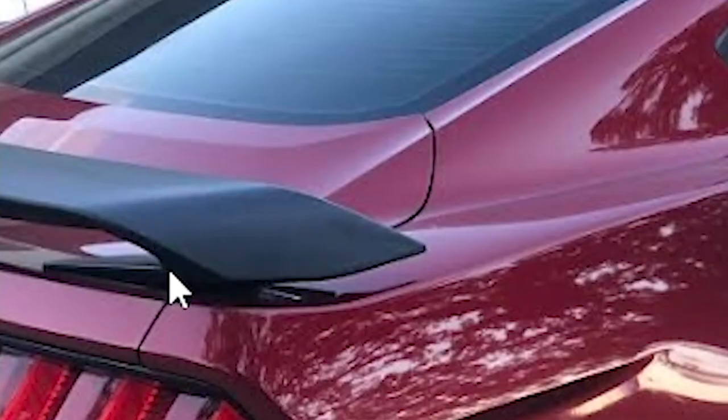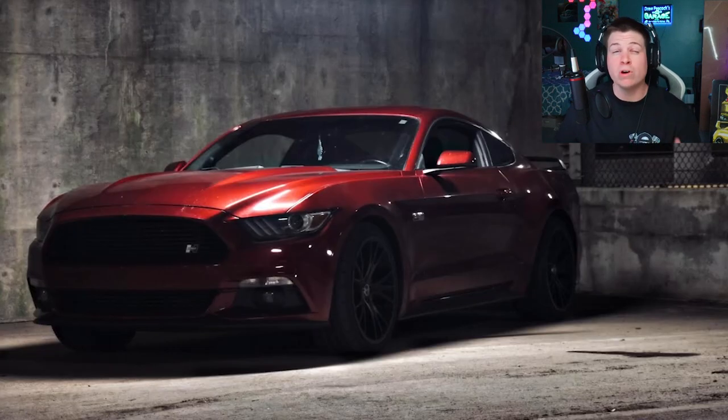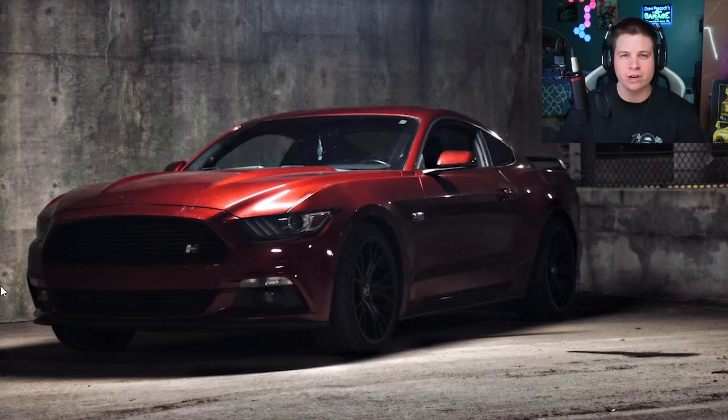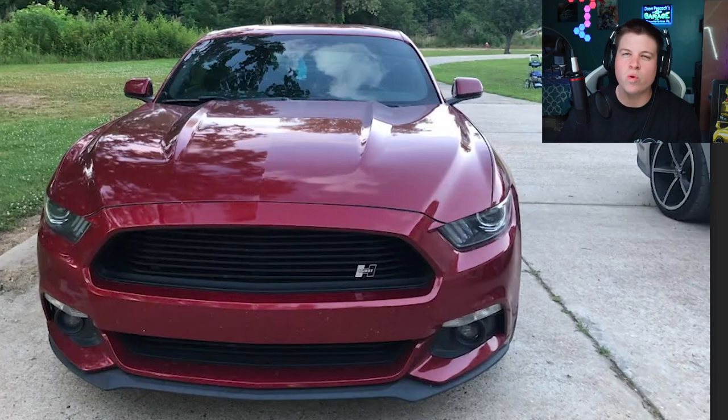He's got the GT350-style wing. One thing you'll never see an EcoBoost owner do is pop their hood and show you what they're rocking underneath it, because the moment everyone sees it's an EcoBoost they turn around and walk away. This guy's flaunting a 400 horsepower number, so even with everything he's done to this thing he can still barely keep up with an actual 5.0. I bet you feel really dumb after wasting five grand or so.